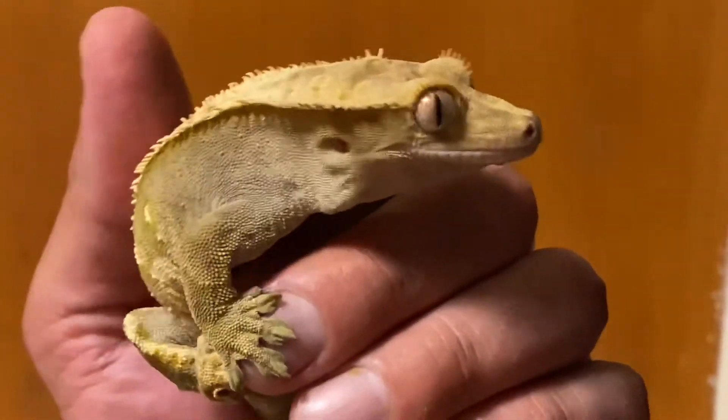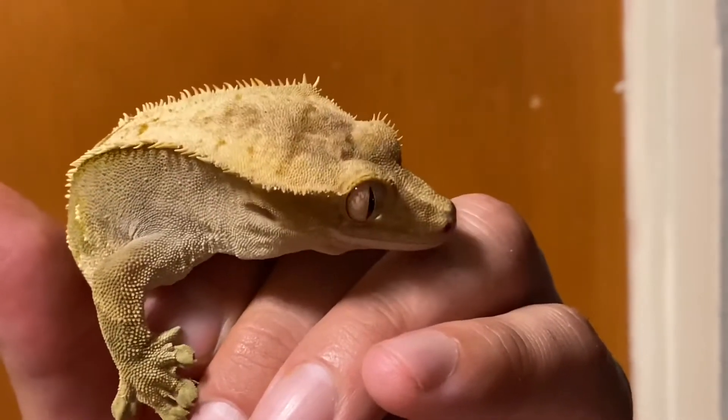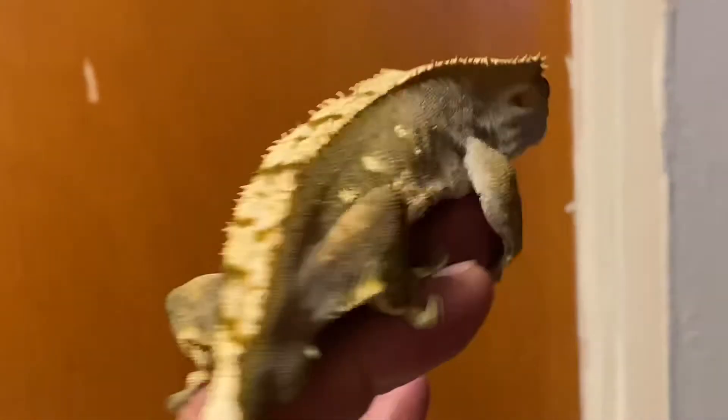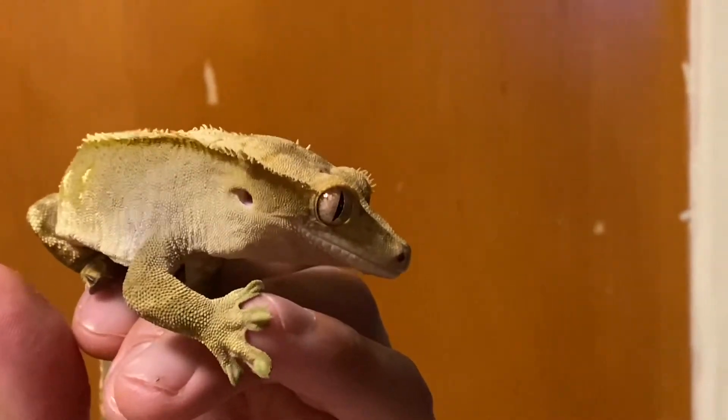Look at him — he jumps on the food. Where are you going? Now your feet are gonna be with food all over them. Want a little bit of food? Look at this, you're gonna make a mess. Like a baby. Look at him. He's beautiful. Look at the markings on his back. He's just gorgeous. Look at his little feet.